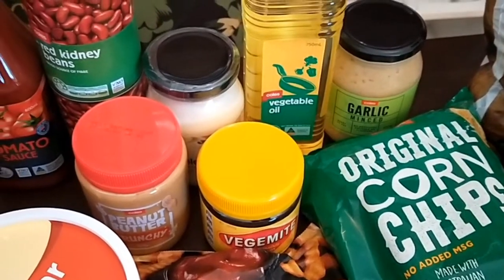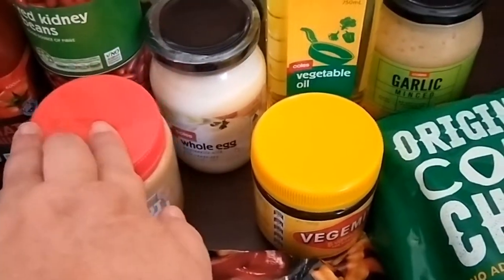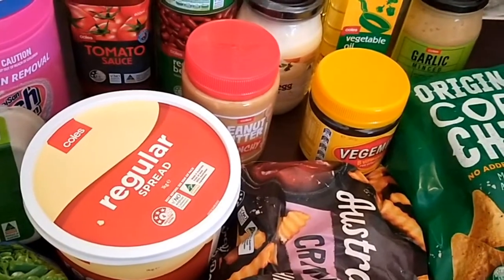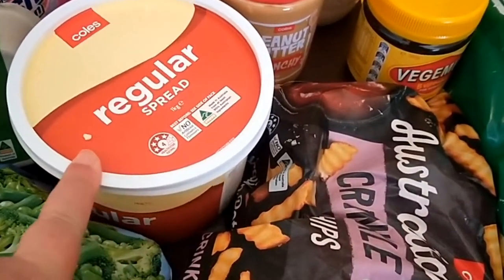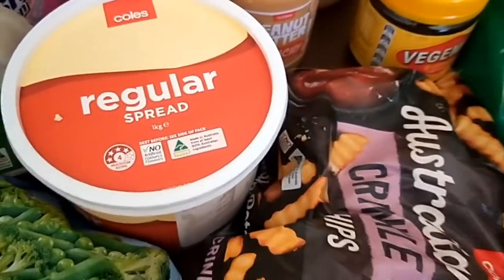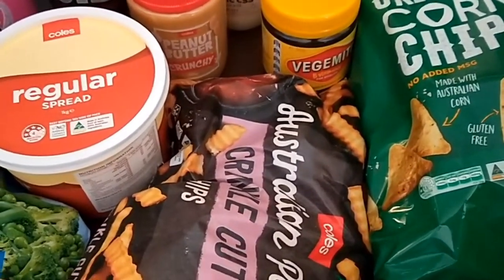For the pantry: crushed garlic, Vegemite, peanut butter, vegetable oil, whole egg mayo — just the Coles home brand, which is most of what I buy. Red kidney beans, tomato sauce, and this regular spread. I do prefer butter but I get this one occasionally because it's got a good four-star rating. It's mainly for the family's sandwiches.